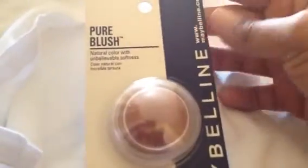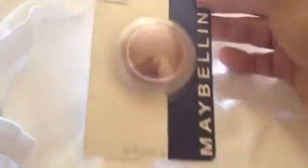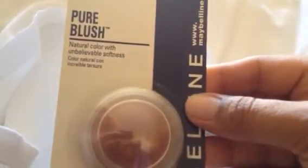The next item I found was this Maybelline Pure Blush. It's a natural color with unbelievable softness. This is 0.18 ounces — it does not say what color it is.